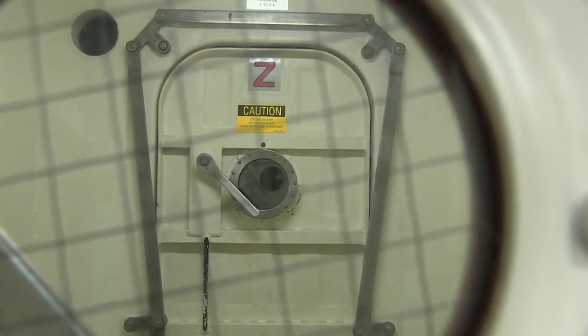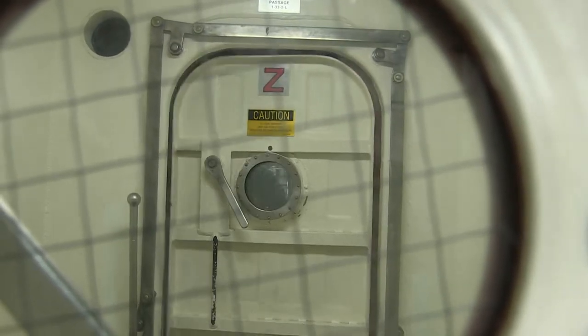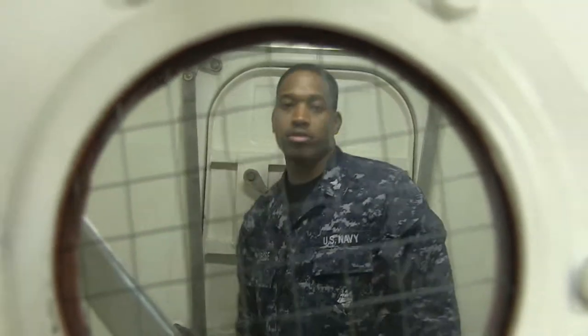You have to make sure that only one door is open at a time. When you do that, you have both hands on the door. Step in, then you close the door behind you all the way down, then you can open the other door.